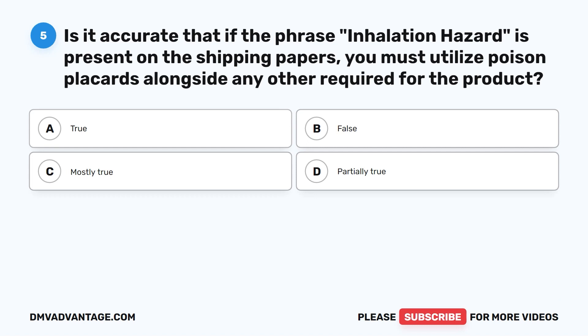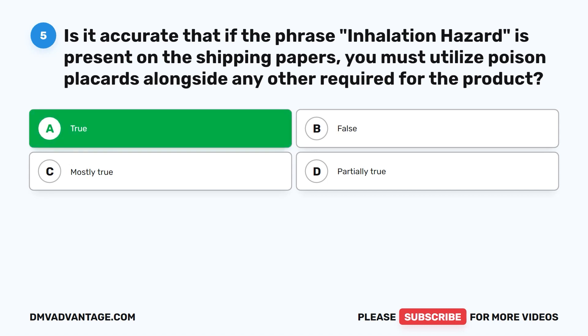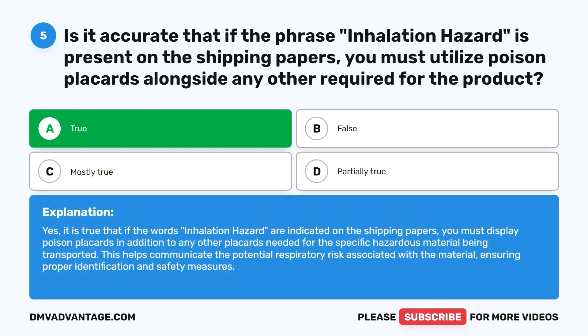Question five. Is it accurate that if the phrase 'inhalation hazard' is present on the shipping papers, you must utilize poison placards alongside any other required for the product? The correct answer is A. True. If the words 'inhalation hazard' are indicated on the shipping papers, you must display poison placards in addition to any other placards needed for the specific hazardous material being transported. This helps communicate the potential respiratory risk, ensuring proper identification and safety measures.